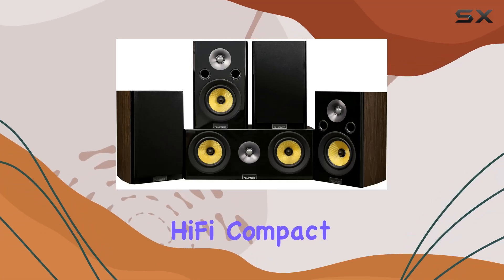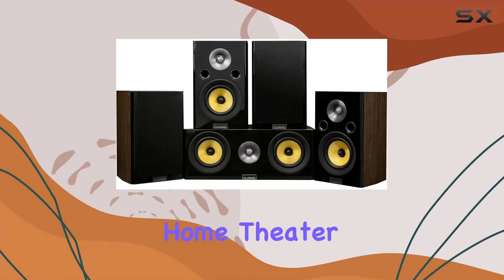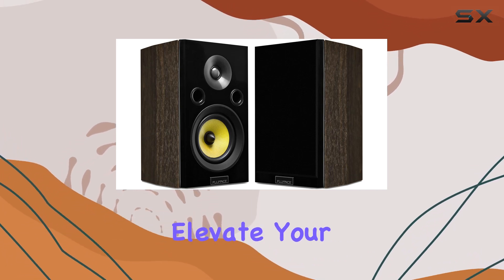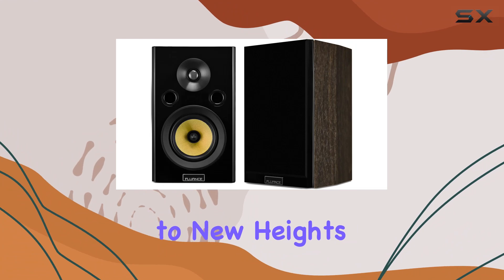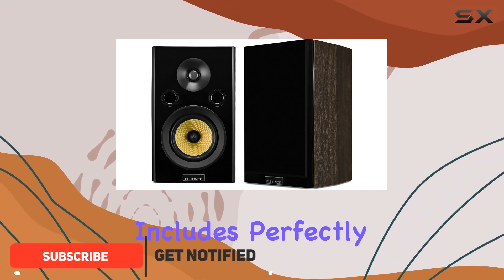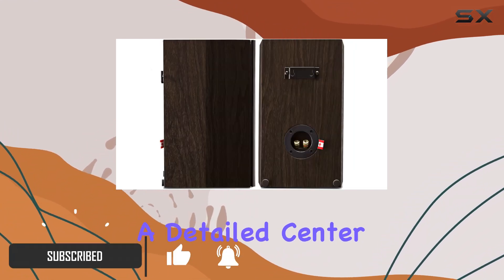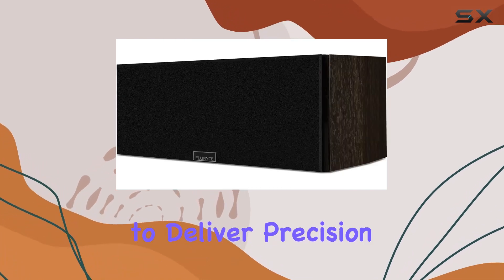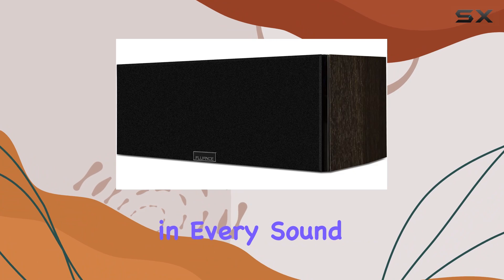Fluence presents the Signature Hi-Fi Compact Surround Sound Home Theater 5.0 channel speaker system, designed to elevate your audio experience to new heights. This system includes perfectly timbre-matched bookshelf fronts, a detailed center channel, and rear surrounds, all crafted to deliver precision and clarity in every sound effect.